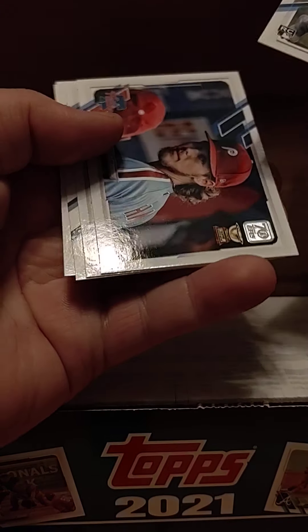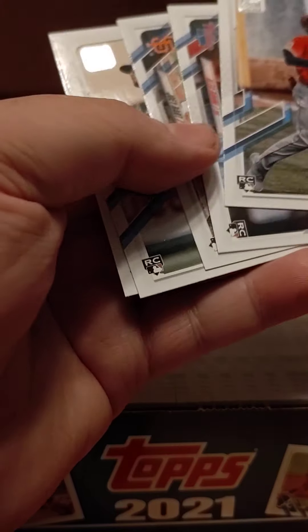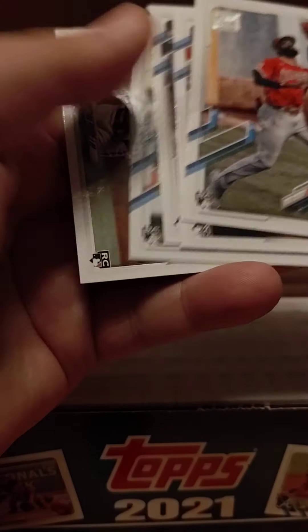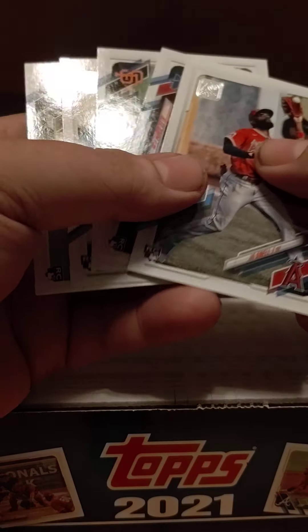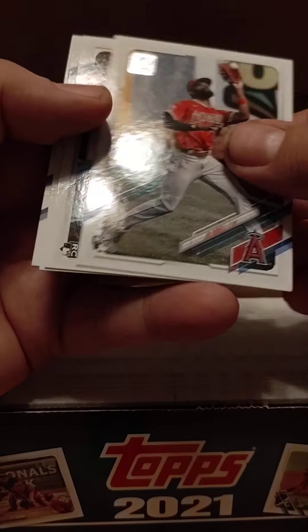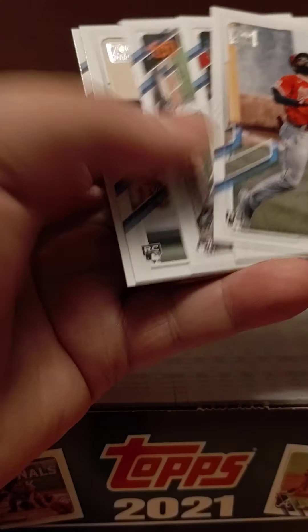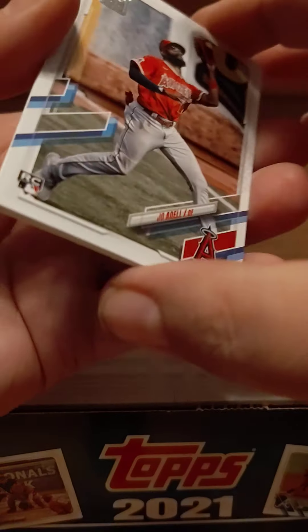Let's see what we got for the rookie variations. Alex Baum, Joey Bart, Dylan Carlson — I mean, that's the best five, you can't get any better than that. Joe Adele, Alex Baum, Joey Bart, Dylan Carlson, and Christian Pache. That is a major, major hit.